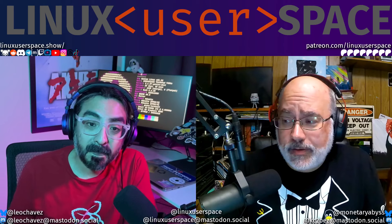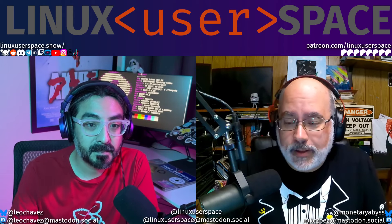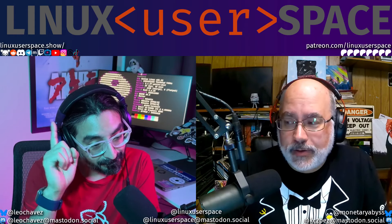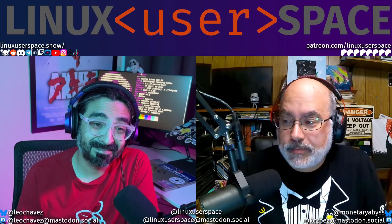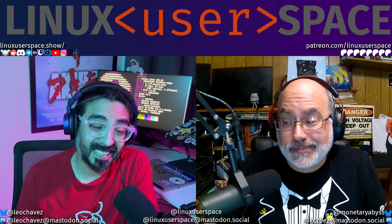We were talking about Internet Archive, and once they get back on their feet, if you don't want to donate to us, consider donating to them directly, because they really do make the shows happen.